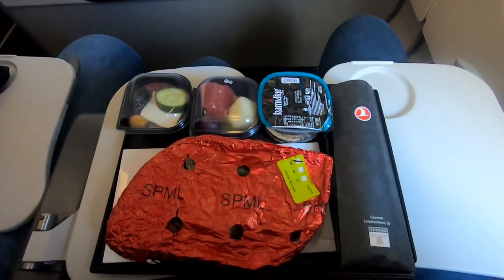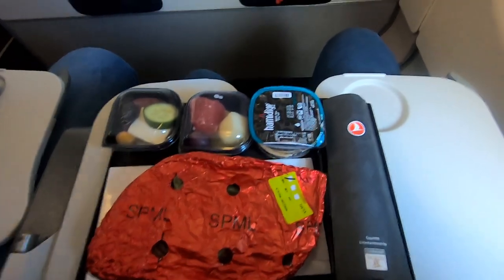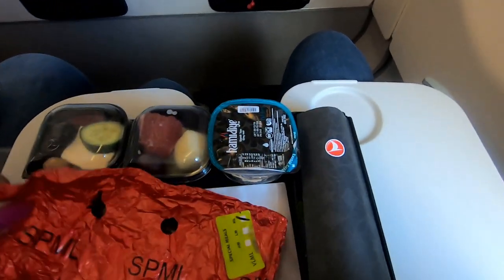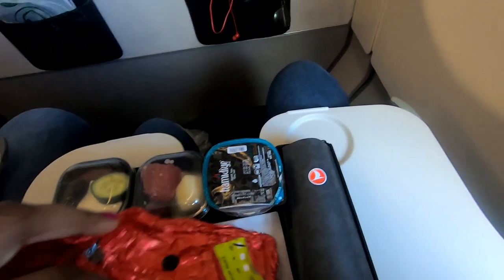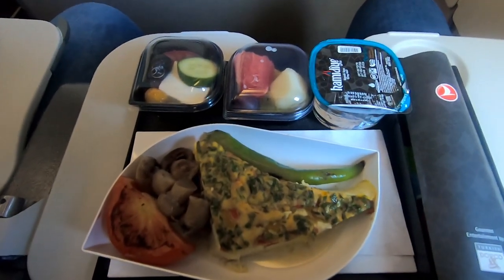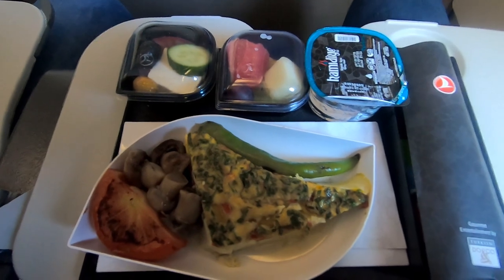Breakfast was also served on this flight. I had an omelette frittata-type thing which was okay — it came with a side of salad, fruit, a pot of water, a few mushrooms, a tomato, and a chili pepper.